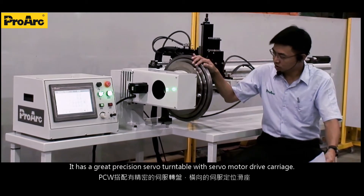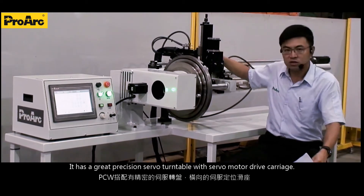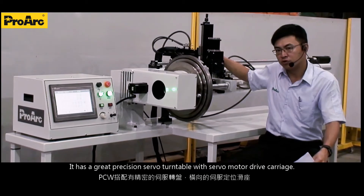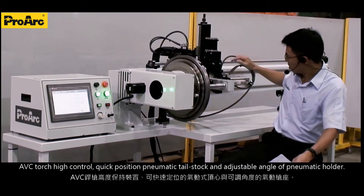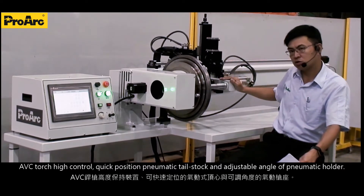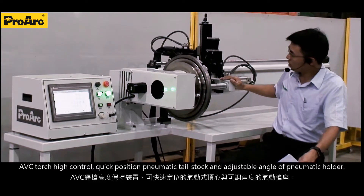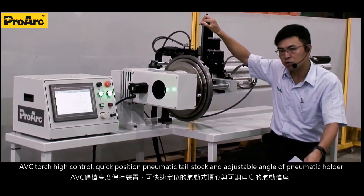It has a great precision servo turntable with servo motor drive carriage, arc voltage touch height control, quick positioning, pneumatic tailstock, and pneumatic angle adjustable torch holder.